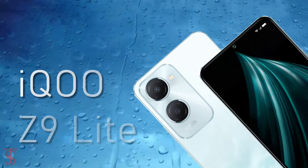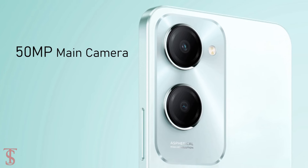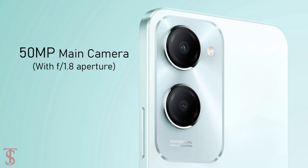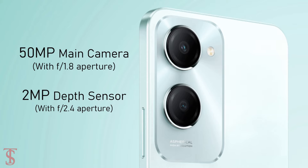In terms of optics, the iQOO Z9 Lite 5G sports a dual camera setup on the rear, that includes a 50MP main camera with f/1.8 aperture, along with a 2MP depth sensor with f/2.4 aperture.